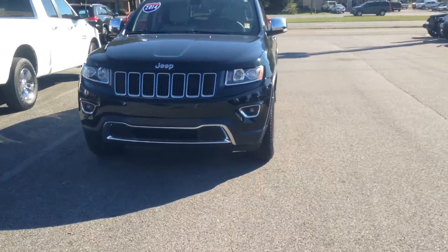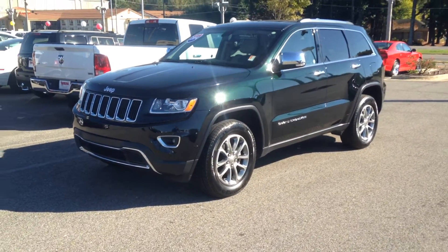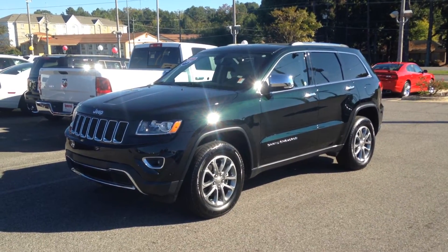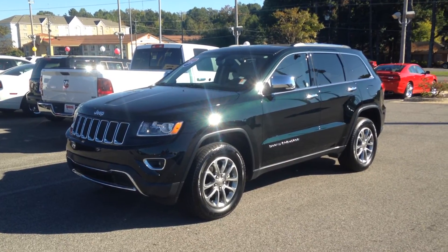Just a gorgeous Grand Cherokee, low mileage, under 20. My name's Matt. You can call me at 205-790-4599. That's my personal cell number. You can give me a call or shoot me a text anytime — I'd love to show it to you.